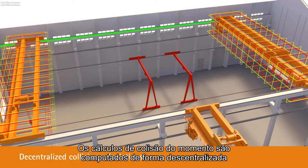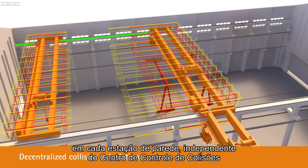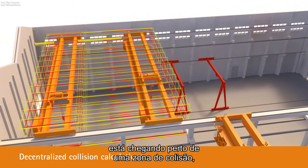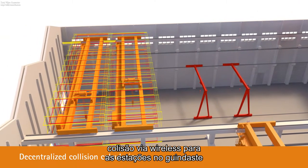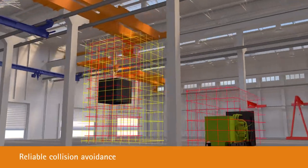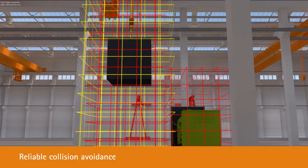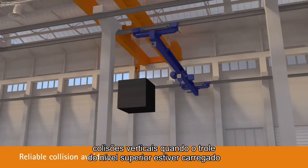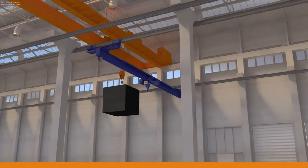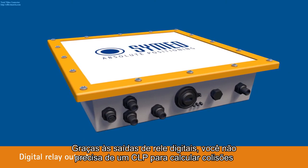The actual collision calculations are computed decentralized at each wall station, independent of the collision control center. If the crane's dynamic braking distance is about to reach a collision zone, the wall stations send wireless collision warning signals to the stations on the crane. Crane movements can be automatically decelerated or stopped. Overhead crane movements can be blocked to prevent vertical collisions when the upper-level trolley is loaded. Thanks to digital relay outputs, you don't need your own PLC for collision calculations.